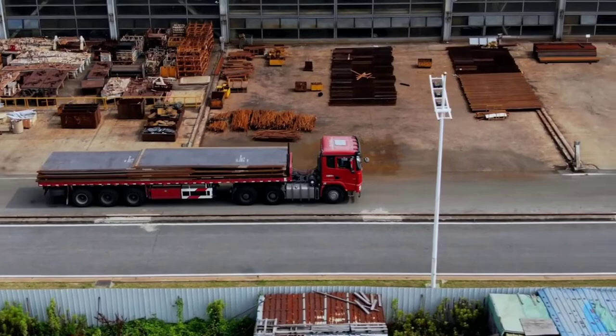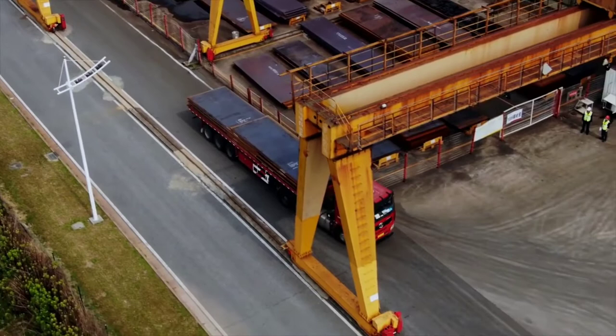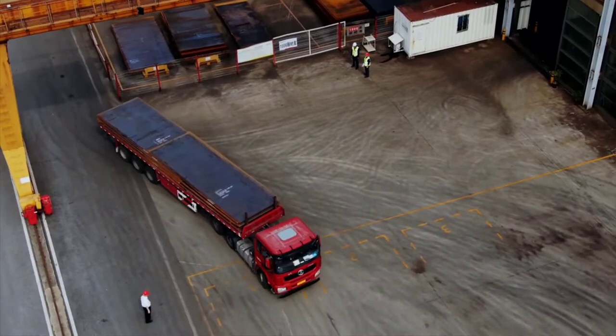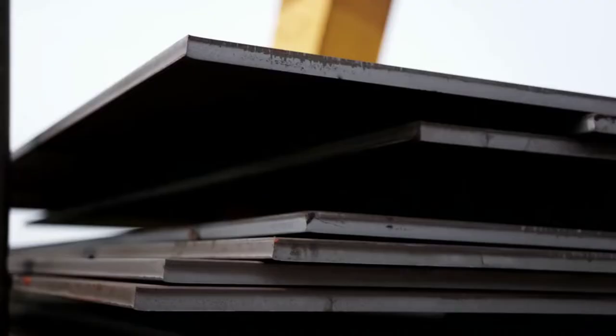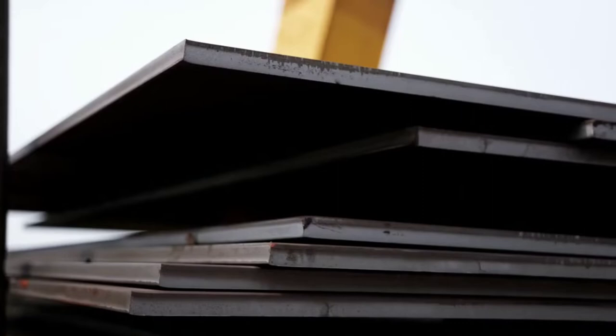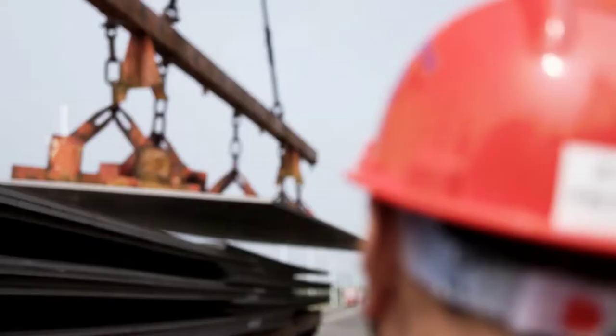Monday morning, 10 o'clock. A semi-trailer loaded with 75 tons of steel arrives — value of the delivery: 32,000 euros. Chief Engineer Xu Bin inspects the goods. His team will use the steel to construct high-quality excavators capable of operating for over 20,000 hours under the most extreme conditions. Chief Engineer Xu is satisfied; production of the new vehicles can begin.